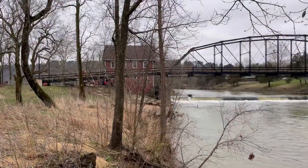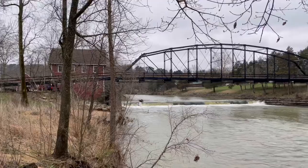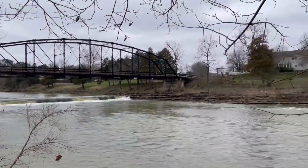This is the War Eagle Mill over there — the red building in the background. Neat old bridge. Really pretty area around here.